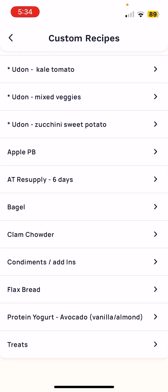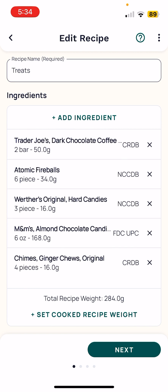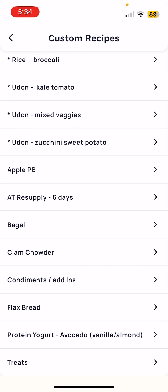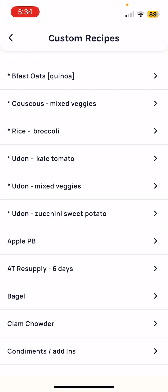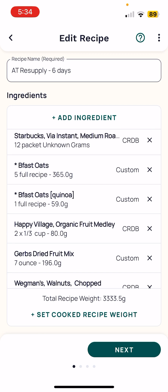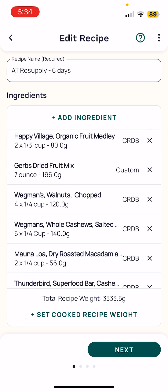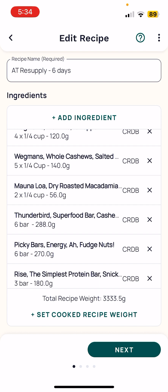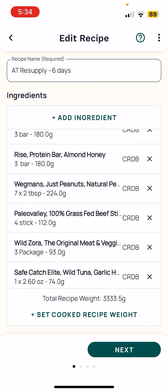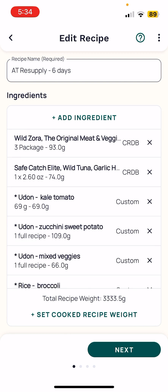I also have another recipe in here called treats — the M&Ms, ginger chews, some fireballs, some chocolate that I'm taking with me. Once I add those in, I've created an AT resupply six-day recipe. This includes my coffee at breakfast, my breakfast oats, a quinoa variety, some dried fruit mixes, nuts — walnuts, cashews, macadamia nuts — bars, a whole thing of peanut butter, and some beef sticks that I'll add into my lunches or dinner, and some tuna.